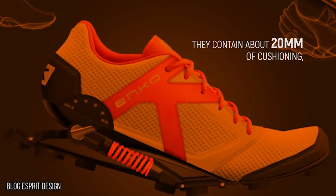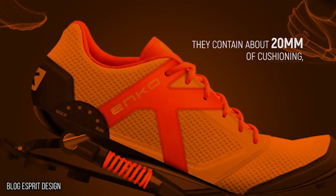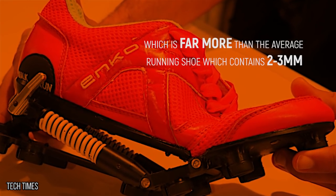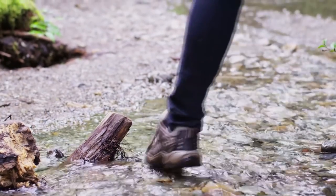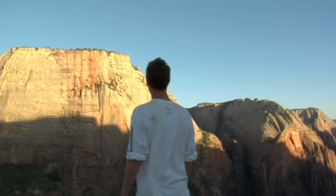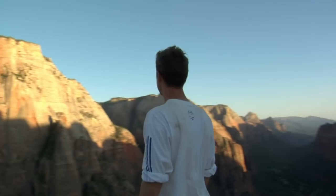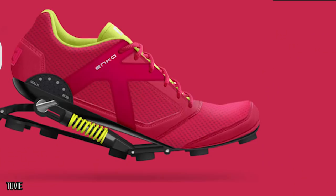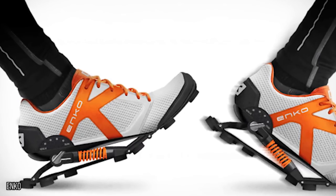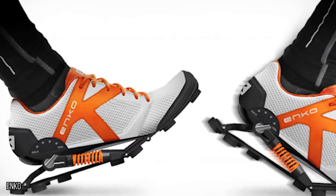To further protect your feet, they contain about 20 millimeters of cushioning, which is far more than the average running shoe, which contains two to three millimeters. Any one of us who has tried running knows that when your muscles are aching and your body is sweating, you'd give almost anything for just a little extra boost of speed and stamina. For $390, you can actually purchase that additional help when you invest in these incredible futuristic shoes.